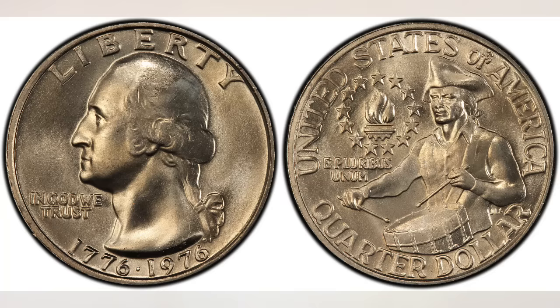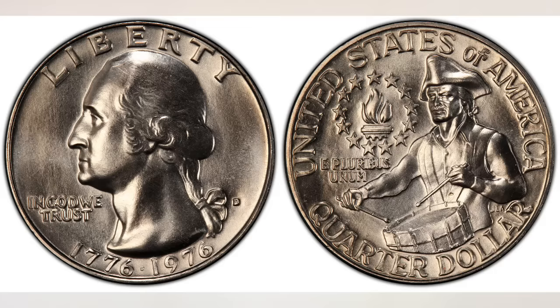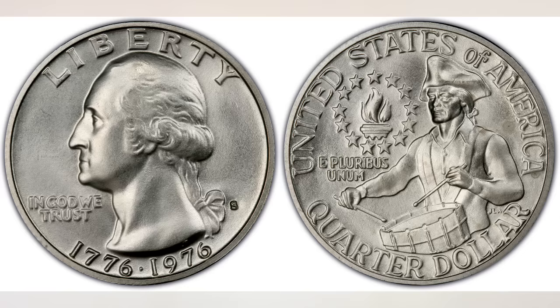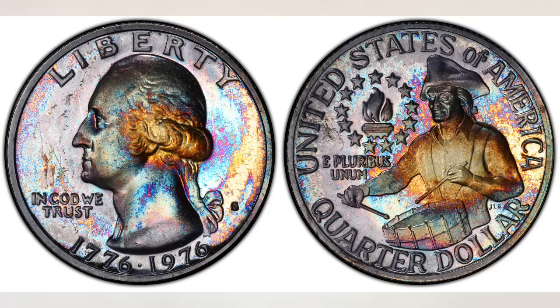Nearly 1.7 billion general circulation Bicentennial Quarters were struck at the Philadelphia and Denver Mints combined. About seven million proof quarters of clad composition were coined at the San Francisco Mint and sold to collectors. The San Francisco Mint also produced a special 40% silver Bicentennial Quarter for collectors in both uncirculated (approximately 11 million mintage) and proof (approximately 4 million mintage).